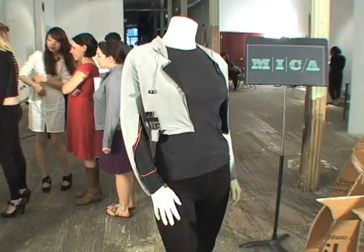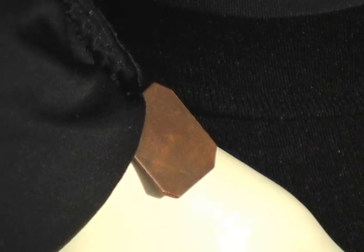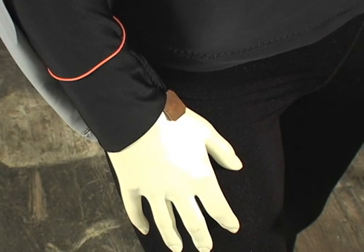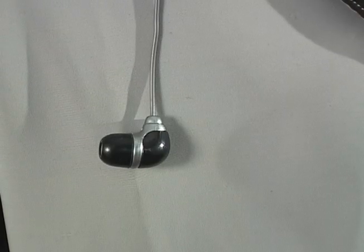Redding's classmate Veronica Olson focused on more functional applications. She designed a jacket that monitors the wearer's stress level. A skin response sensor attached to the sleeve measures the conductivity of the sweat glands. When your body reaches a certain level of stress, it turns on an audio player that plays through the headphones, playing binaural beats which are used to calm you down.